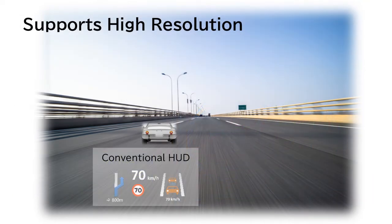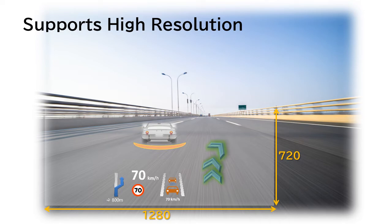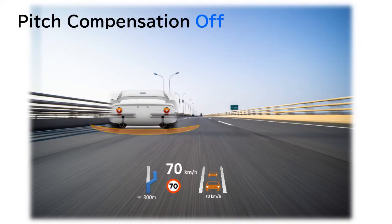The S2D13V42 supports high resolution up to 1280x720, enabling features such as markers to alert drivers of vehicles in front of them.